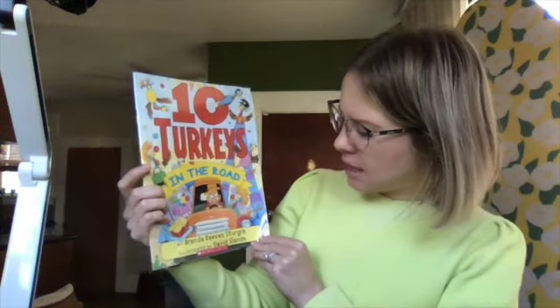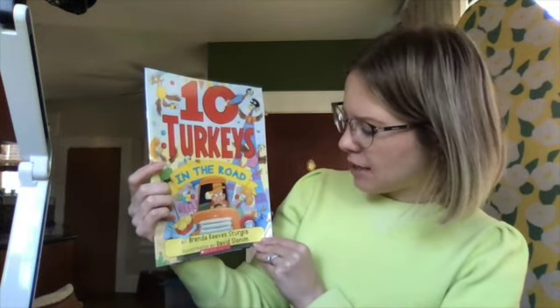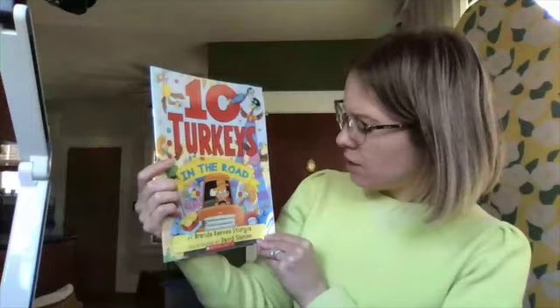Hi everybody. This book is called Ten Turkeys in the Road, and it's by Brenda Reeves Sturgis, illustrated by David Slonim.